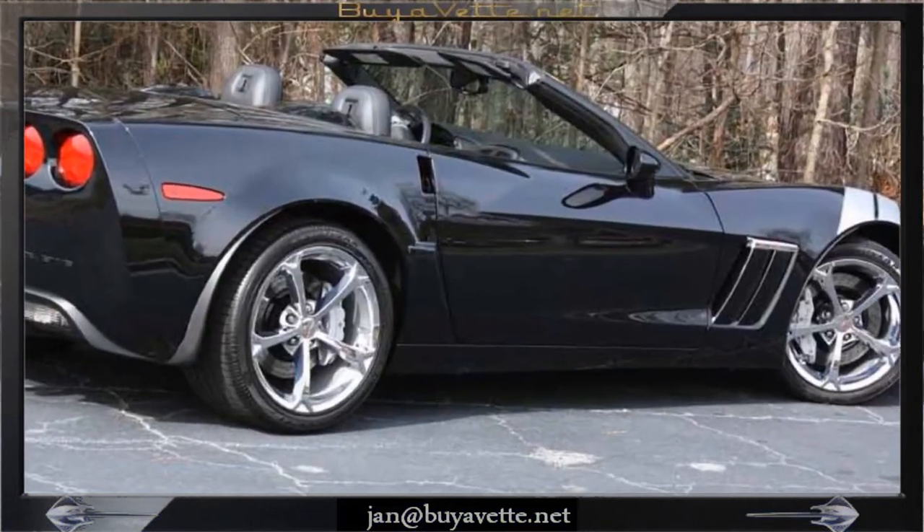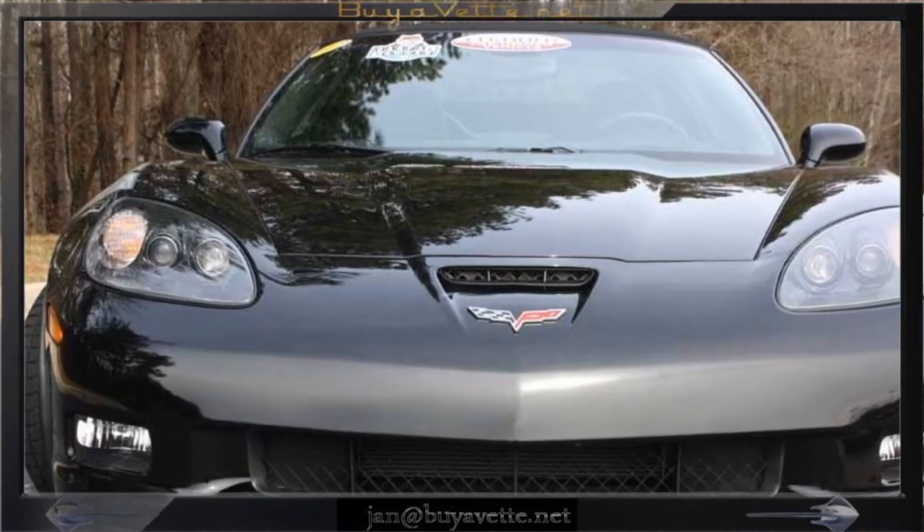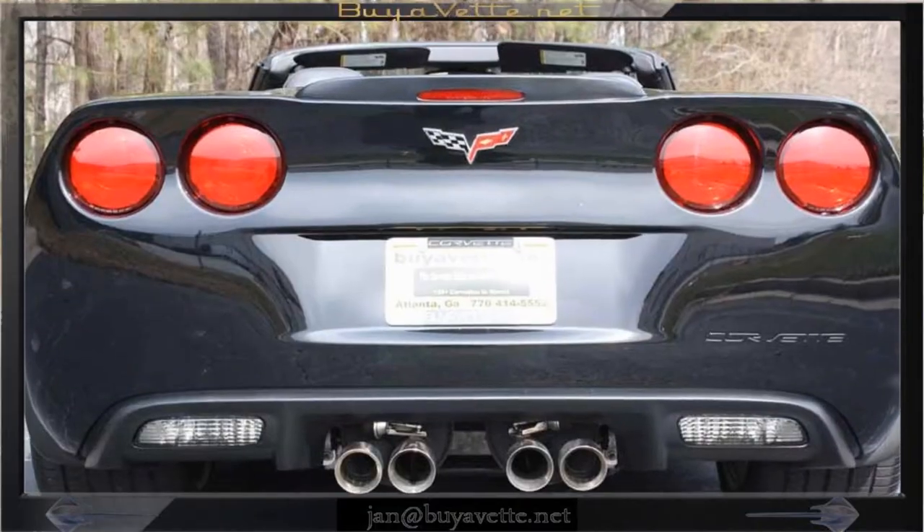You can see the nice wheels, the deep shiny paint. Triple black is beautiful in the convertible. Very stylish.